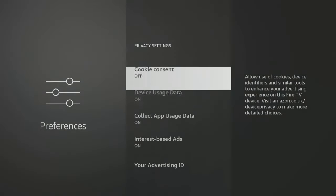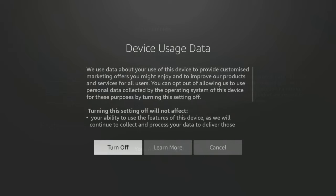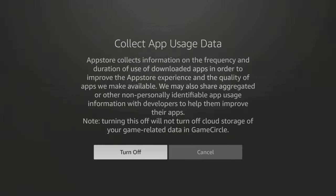Next, Device Data Usage collects your personal data to improve Amazon products and services. To prevent your Fire Stick activity from being tracked, turn this option off. App usage data collects information about the apps you download, how you use them, and how long you use them. This information may be shared with third parties such as developers. If you don't want your app usage to be tracked, turn this option off as well.